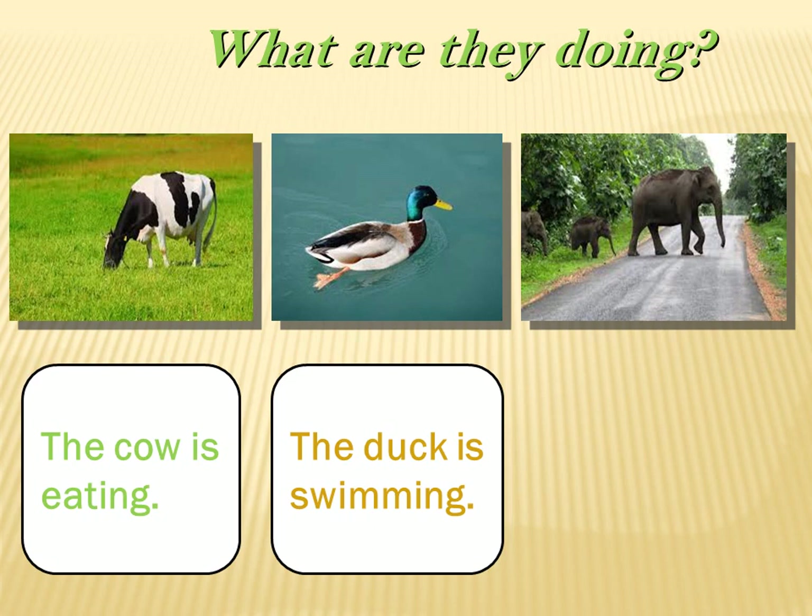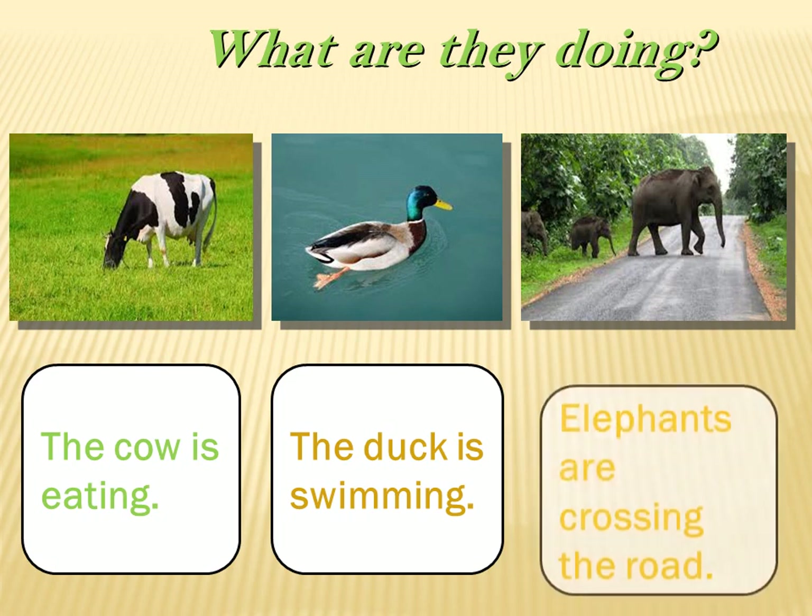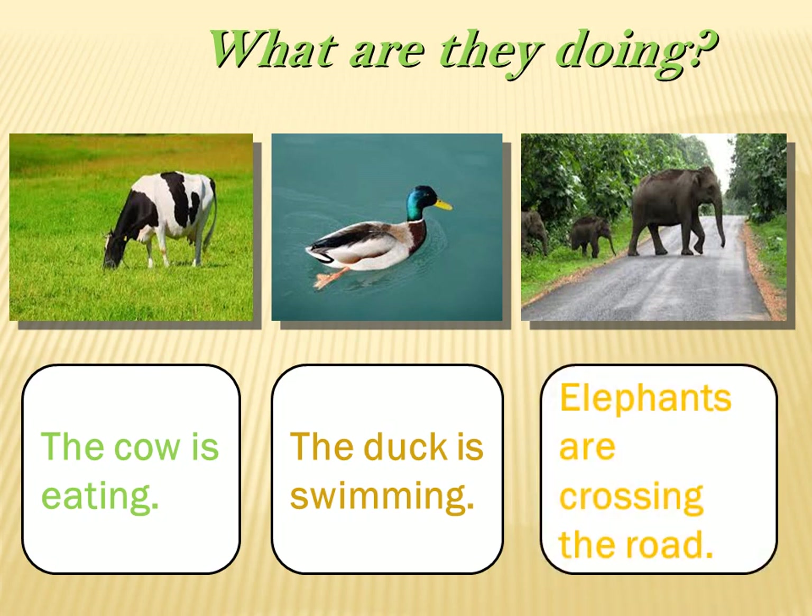What about the elephants? Elephants are crossing the road. Wonderful.